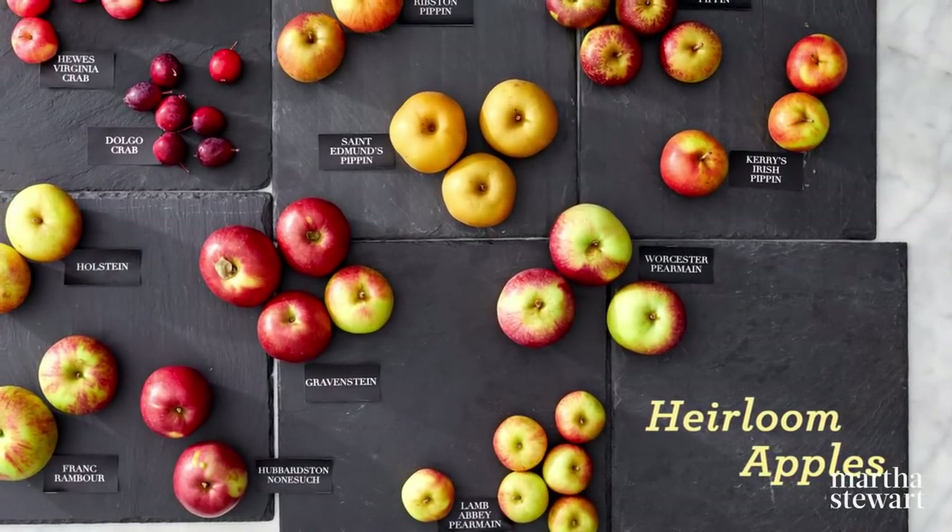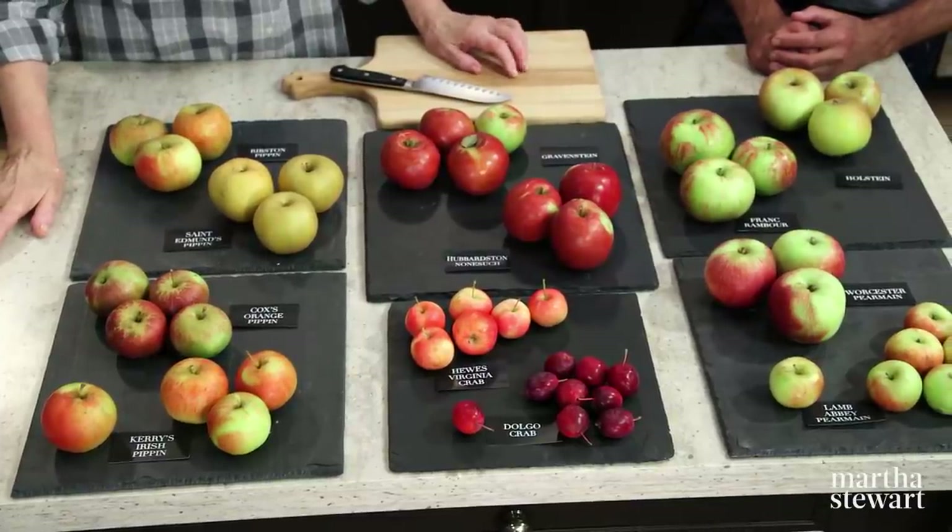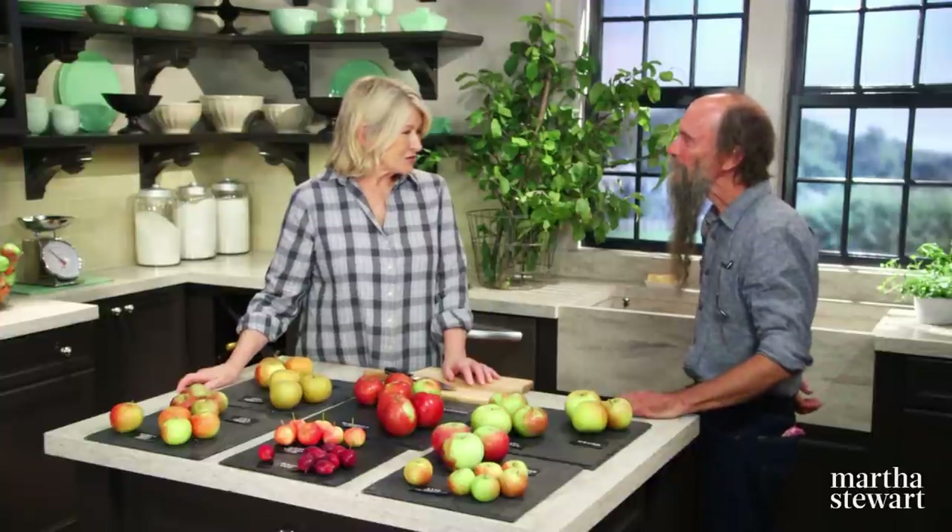Apples may seem conventional to some, but for Zeke Goodband they are far from ordinary. Since the 1970s, he has revived more than 125 heirloom varieties of apples, and as you can see, he has brought some with him today to educate us on the subject of apples. Welcome, Zeke. Thank you for having me. Very nice to have you come all the way from Vermont. How did you become an orchardist in the first place?